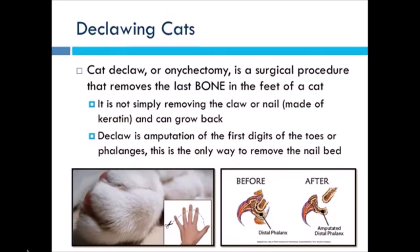We'll start by talking about declawing cats, since most other procedures are more commonly done on dogs. An onychectomy is a surgical procedure that removes the last bone in the feet of a cat. Please note this is the last bone — it is not simply just removing the claw or nail, which is made of keratin and can grow back. Declawing is an amputation of the first digits or toes, which are the phalanges.